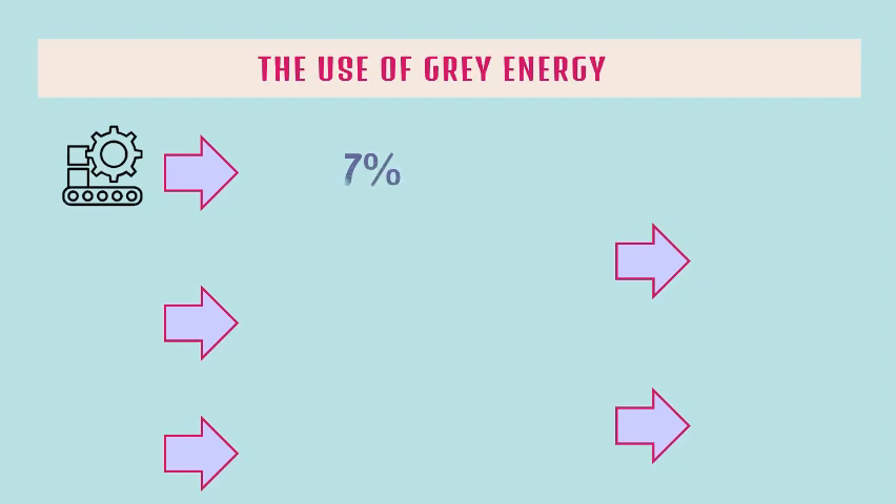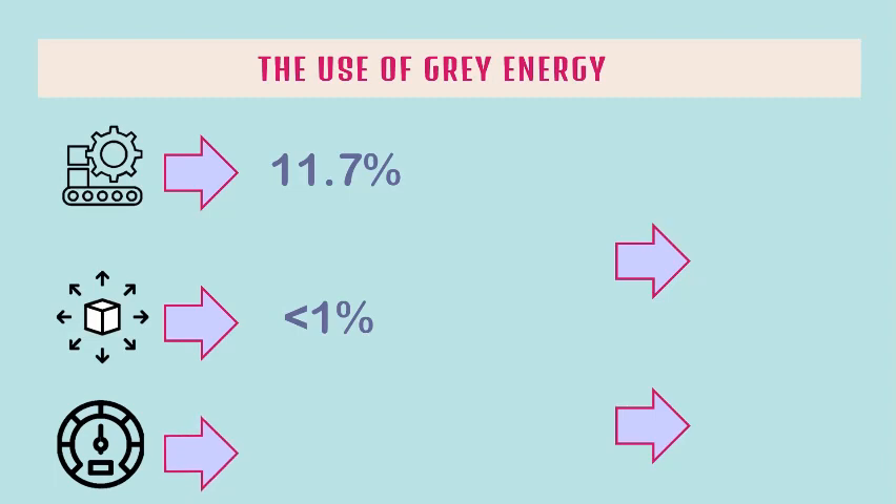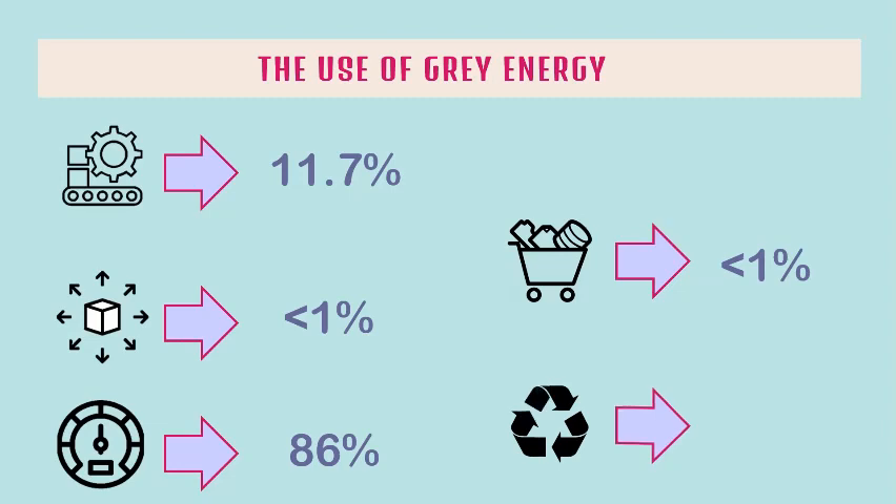In the production phase, 11.7% of energy is used. In tire distribution, less than 1% of energy is used. 86% of energy is used in the use phase of tire vehicles. The tire collecting phase uses less than 1% of energy. In the final process phase, energy used is about 2%.